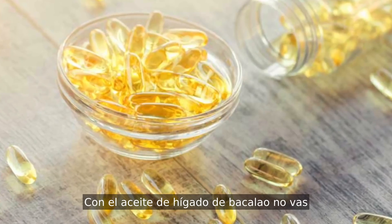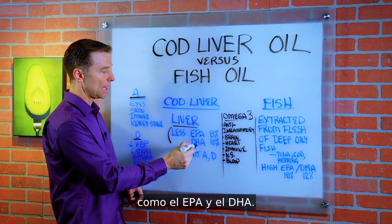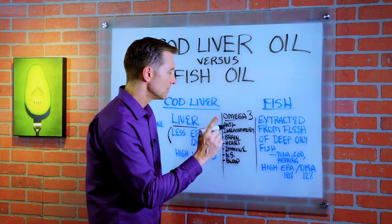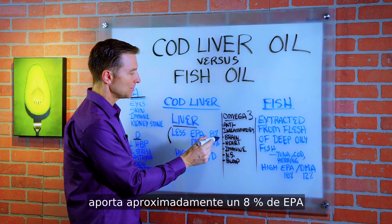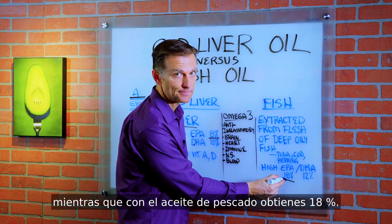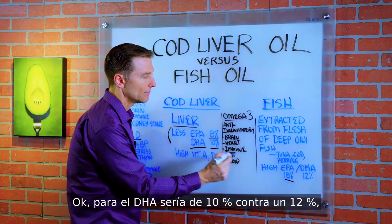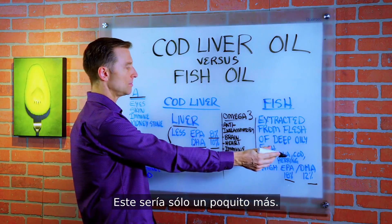With cod liver oil, you're not going to have as much omega-3 fatty acids, which is EPA and DHA. With fish oil, you're going to have higher amounts of EPA and DHA. Comparing the two: cod liver oil has about 8% EPA, while fish oil has 18% — significantly more. For DHA, it's 10% versus 12%, so these are pretty close, just a little bit more with fish oil.